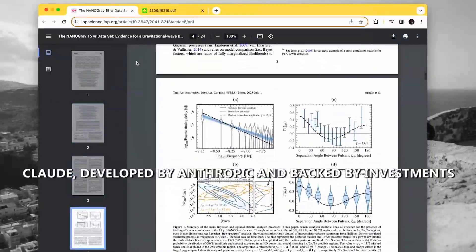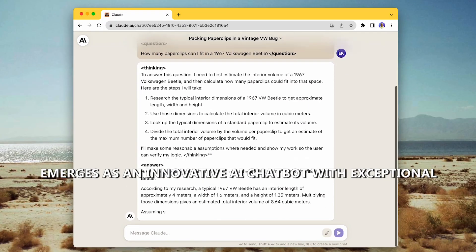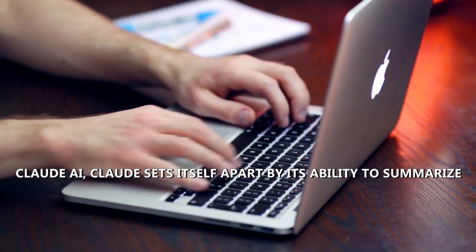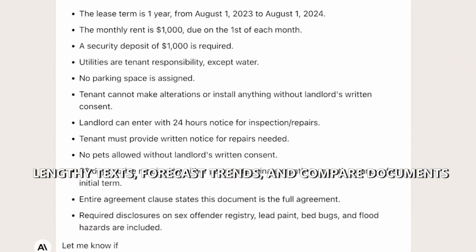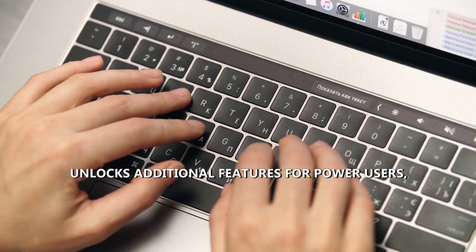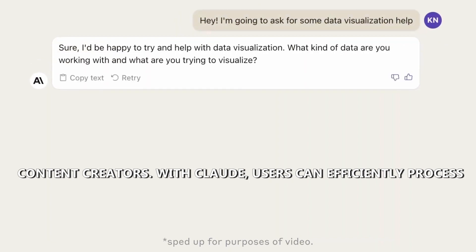Number 4: Claude. Claude, developed by Anthropic and backed by investments from tech giants like Amazon and Google, emerges as an innovative AI chatbot with exceptional summarization capabilities. Available for free at claude.ai, Claude sets itself apart by its ability to summarize lengthy texts, forecast trends, and compare documents with precision. Its pro version, priced at $20 per month, unlocks additional features for power users, making it a valuable asset for researchers, analysts, and content creators.